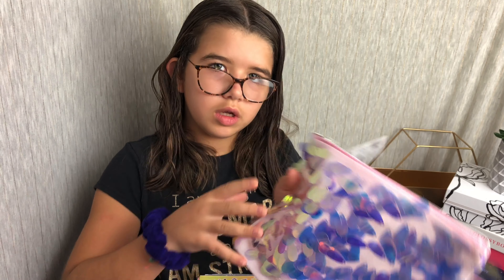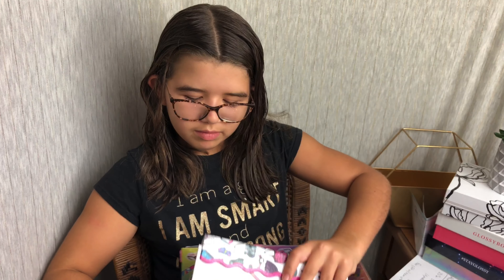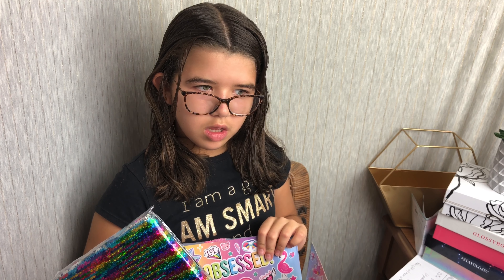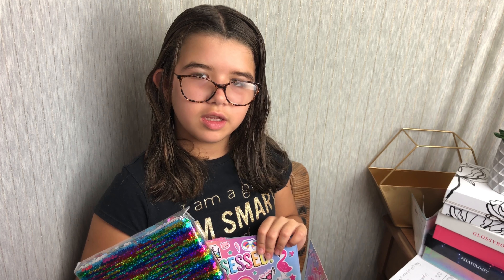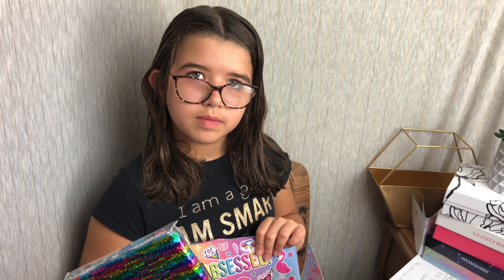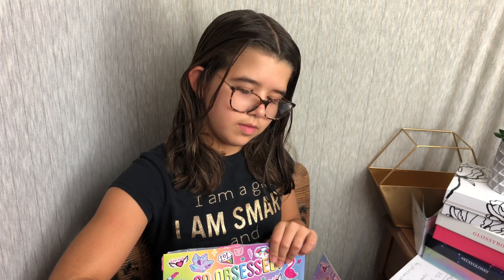So for your $30 you get: the sparkly bag, the sticker look book, the Crayola look book, the fawn headdress and face paint, the smashing pumpkin bath bomb, and the magic sequin notebook. What do you think, Isabel? I love it. What do you love the most? The bag. What do you think you're going to use the most? The notebook. I think everything in here is super cool. If you're looking for a good gift idea because the holidays are just around the corner, this is definitely something you're going to want to check out. Thank you guys so much for watching. Bye!